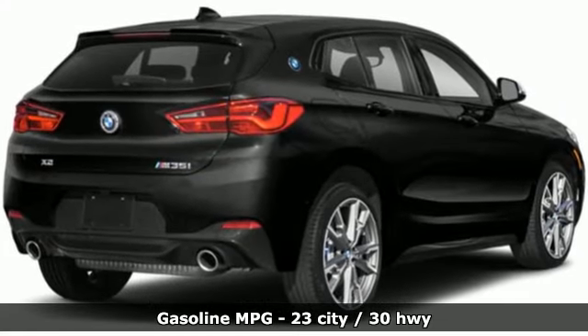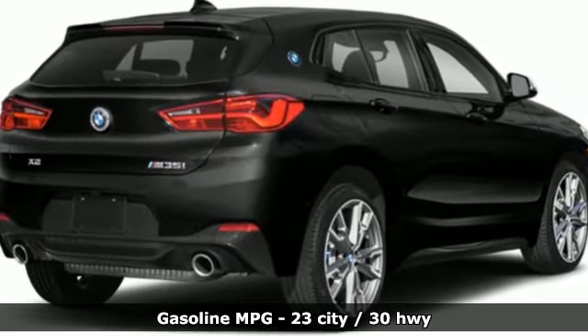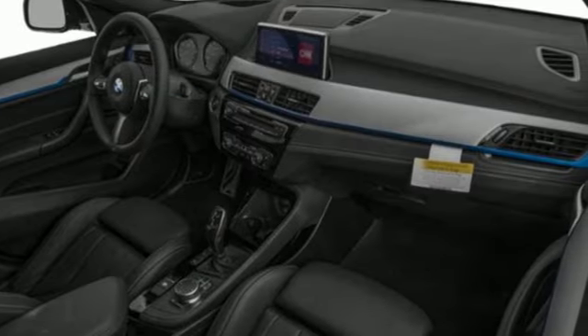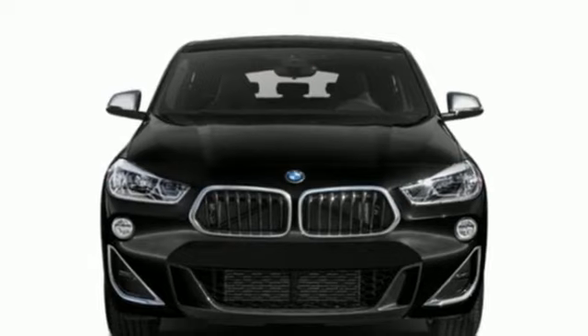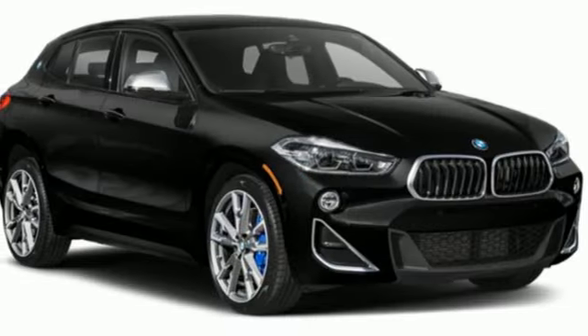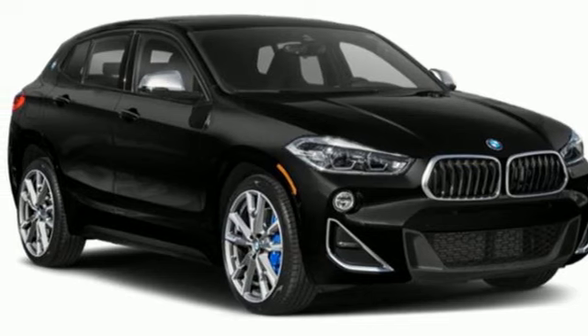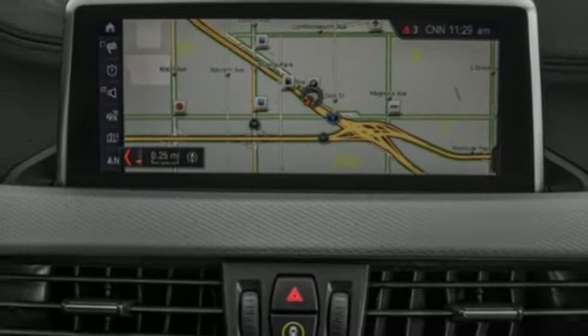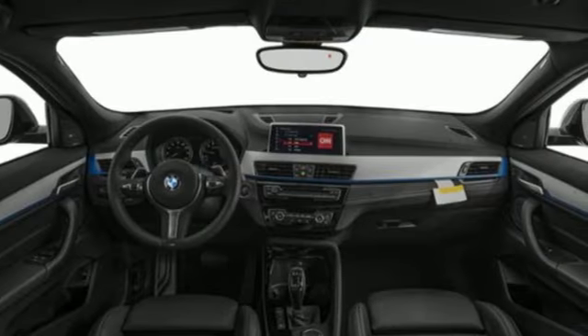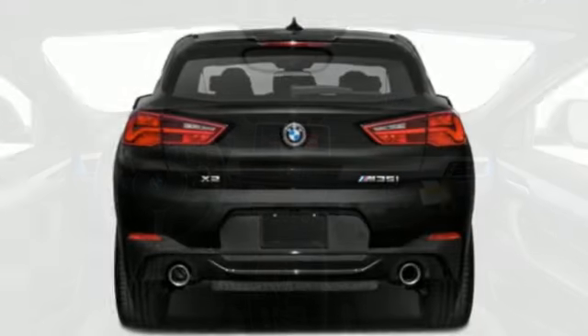Features include an intercooled turbo inline four-cylinder engine, four-wheel drive, streaming audio, memory exterior door mirror settings, dual zone climate control, auto dimming rear view mirror, external memory control doors and push button start proximity key, driver memory seats, front and rear parking sensors, and an integrated navigation system with voice activation.